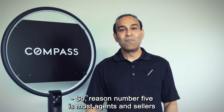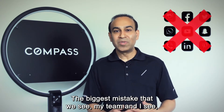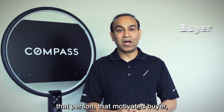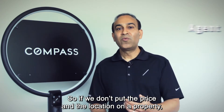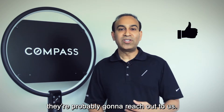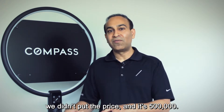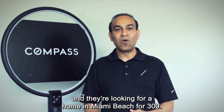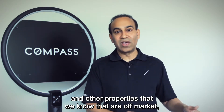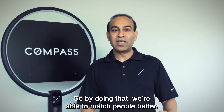Reason number five is that most agents and sellers think they know social media really well and can use it to sell homes. The biggest mistake my team and I see is that they give too much information about the property, so a motivated buyer never needs to reach out to the agent. If we don't put the price and location on a property and someone sees the pictures and description and likes it, they'll reach out to us. At that point, we can match them with other listings or off-market properties that better fit their needs.